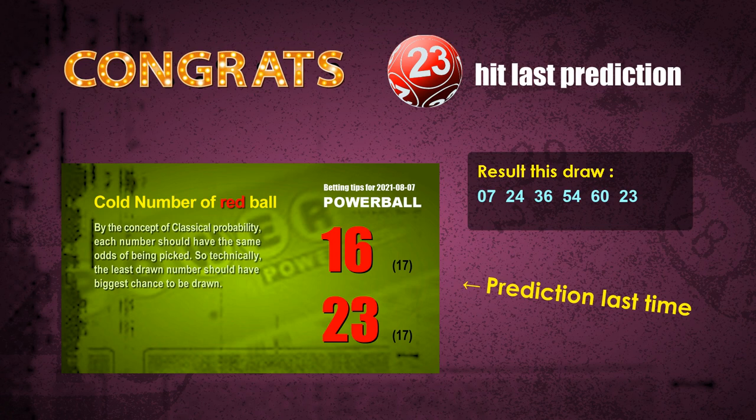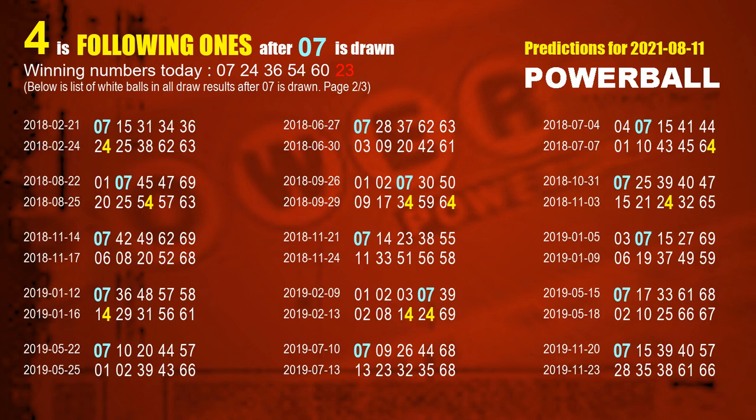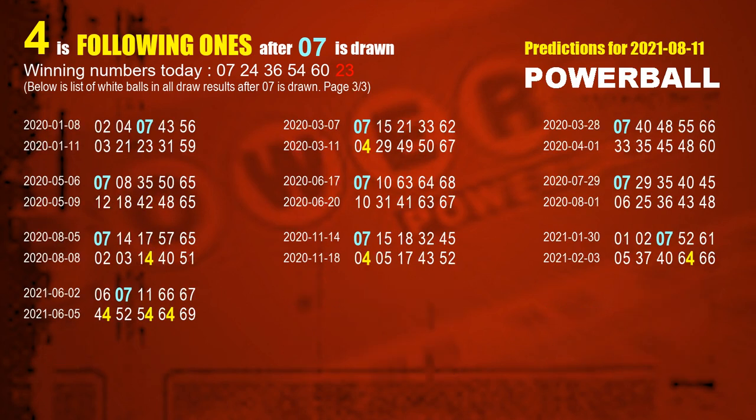Now I'll tell you how to find out winning numbers for the next draw step by step. First, let's find out the following ones through today's result. Following numbers refer to those numbers picked on the next draw after this one, and following ones are the units digits of those following numbers. The first white ball is 07. We list all draw results which are after a draw with 07 as a white ball winning number. The most frequently following units digit is 4 when 07 is the winning number in the last draw. We already highlight the units digit 4 in yellow for you.